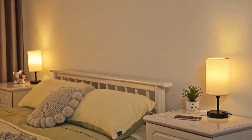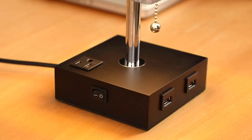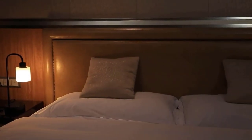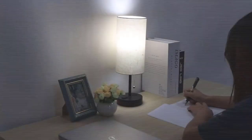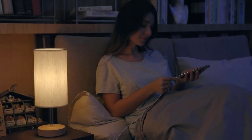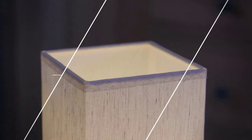A well-chosen bedside lamp doesn't just light up your nights — it adds style, convenience, and personality to your space. In this video, I've curated a list of the 10 best bedside lamps that combine cutting-edge features and elegant designs to enhance your living environment. Whether you're looking for versatile lighting options, USB charging ports, or minimalist aesthetics, these lamps have it all. Watch the full video and check the links in the description for updated prices and information.